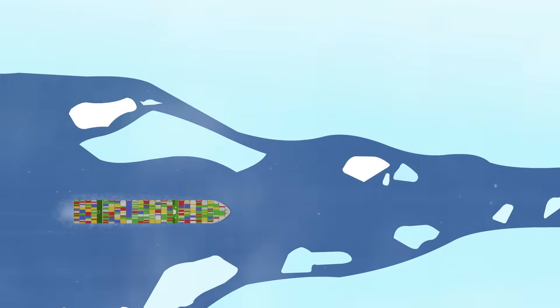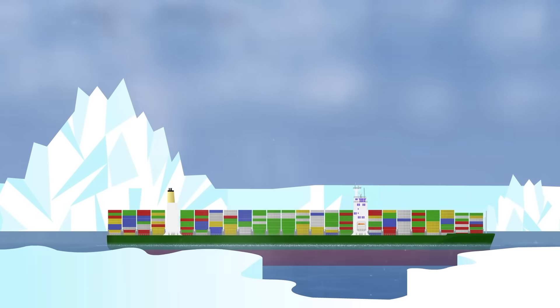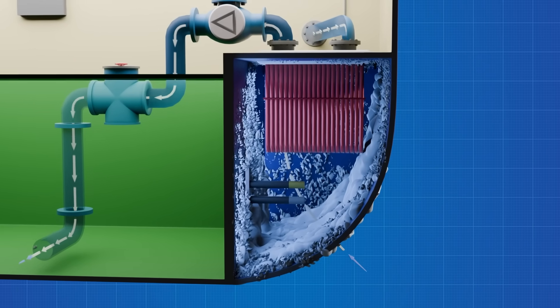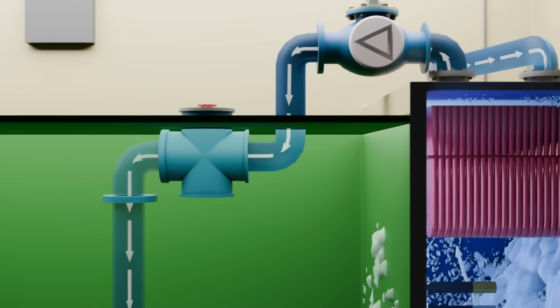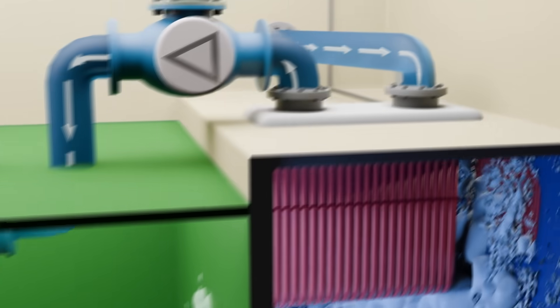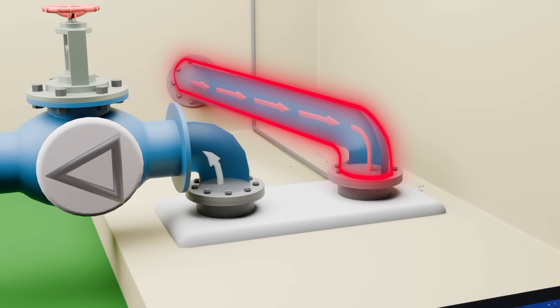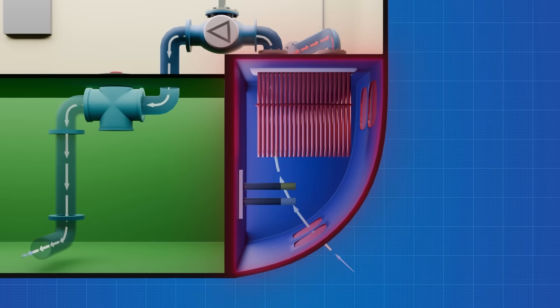In polar waters, the challenge shifts. Here the enemy isn't growth — it's ice. If seawater freezes in the chest or the piping, flow stops instantly. Pumps lose suction, cooling systems fail. To prevent that, Arctic vessels heat their sea chests with live steam — warm water coils or a constant trickle of engine water — to keep temperatures safely above freezing.